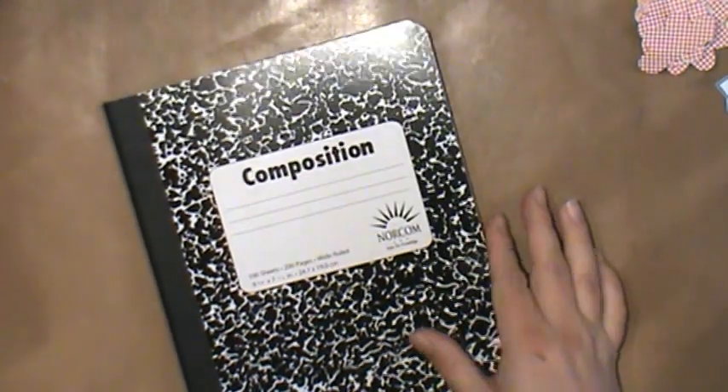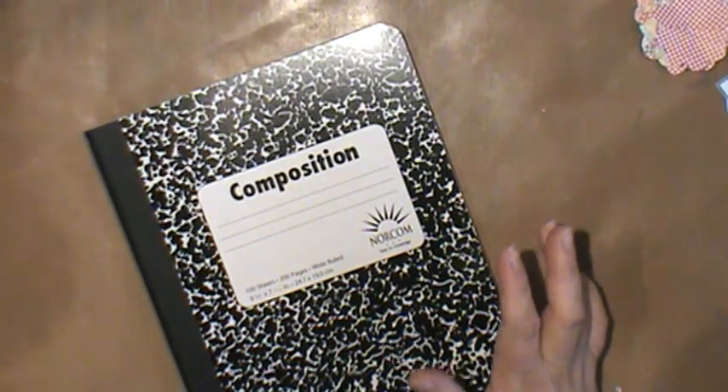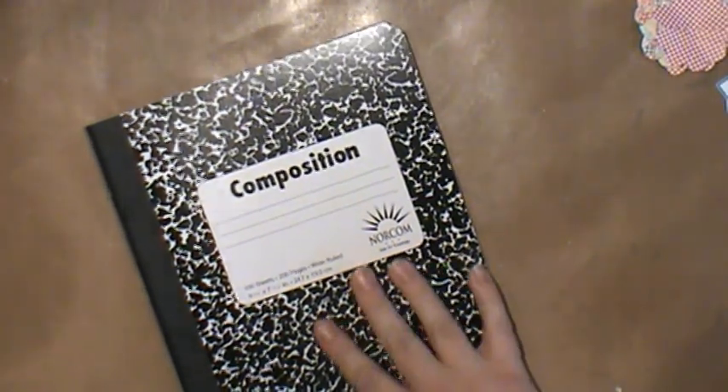These were on sale at Walmart for 50 cents — they're the composition notebooks. I had covered a couple of notebooks before, so since these were 50 cents I got 10 of them. I'm going to cover those with decorative paper, and that's what I got at Walmart.